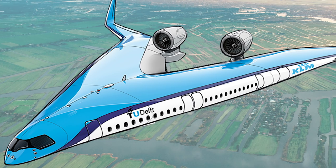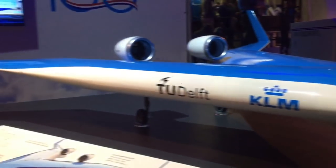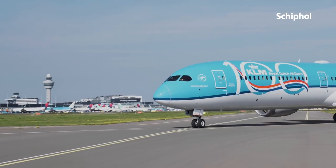Originally designed for the concept aircraft the Flying V, Delft came up with the idea for V-seats during the course of its development, and first revealed their innovation during the KLM 100 years anniversary event.